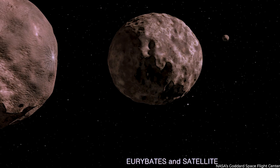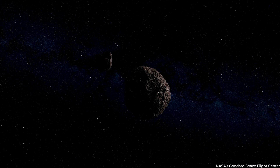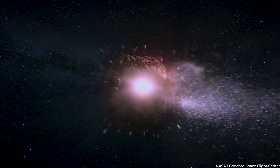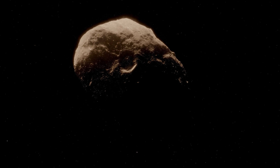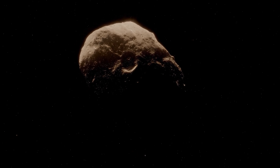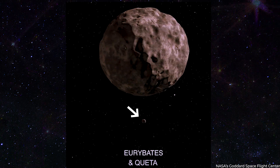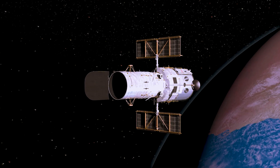Although Euribates is not a Trojan, it was selected because it is the most significant relic of a major collision that occurred in antiquity, and could provide insight into the interior of an asteroid. The tiny asteroid Queta was discovered to be a satellite of Euribates via Hubble Space Telescope observations.